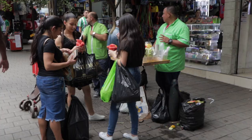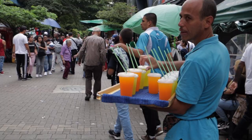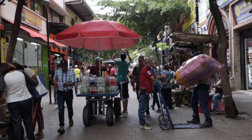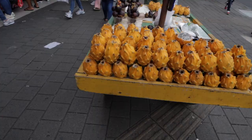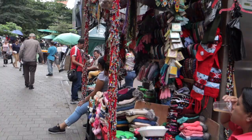We're in the center of Medellín right now. Look at all the commotion and everything that's going on — so many people, street food stalls, every type of cart that you can find.